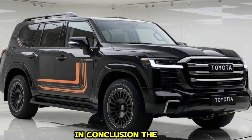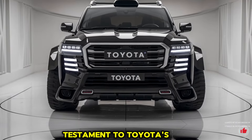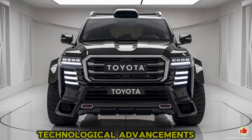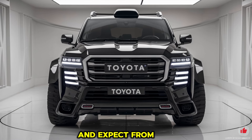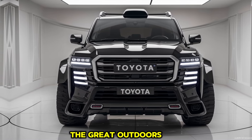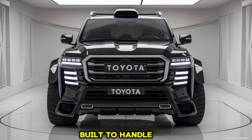In conclusion, the 2025 Toyota Land Cruiser 300 stands as a testament to Toyota's commitment to innovation, luxury, and unmatched off-road capability. It combines modern technological advancements with the rugged features enthusiasts love. Whether navigating urban landscapes or venturing into the great outdoors, the 2025 Land Cruiser 300 is built to handle it all with grace and strength, making it a top contender in the luxury SUV market.